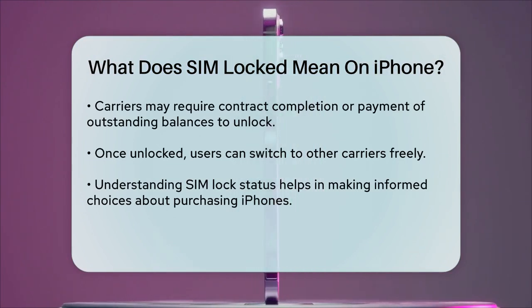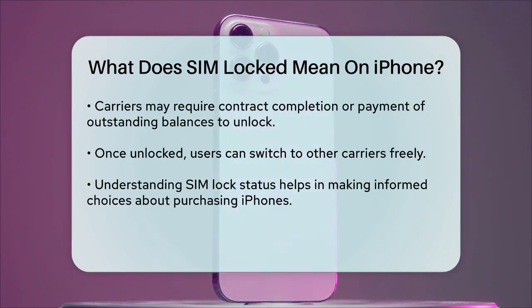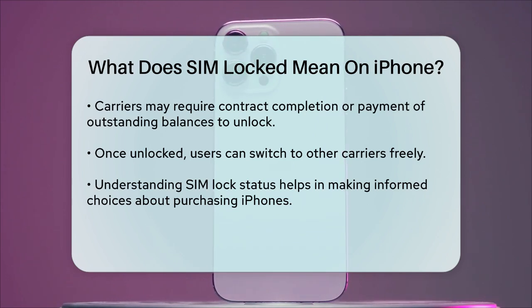Once your carrier confirms that your iPhone is unlocked, you can verify it by checking the same settings. You'll then be able to use SIM cards or eSIMs from other carriers, giving you the freedom to switch networks whenever you want.